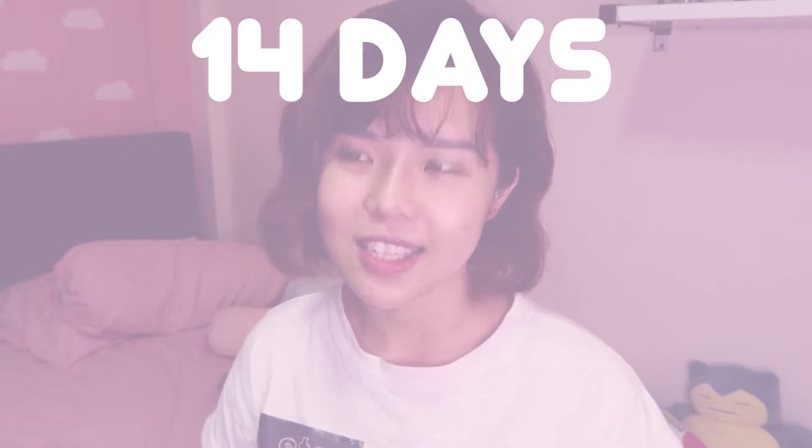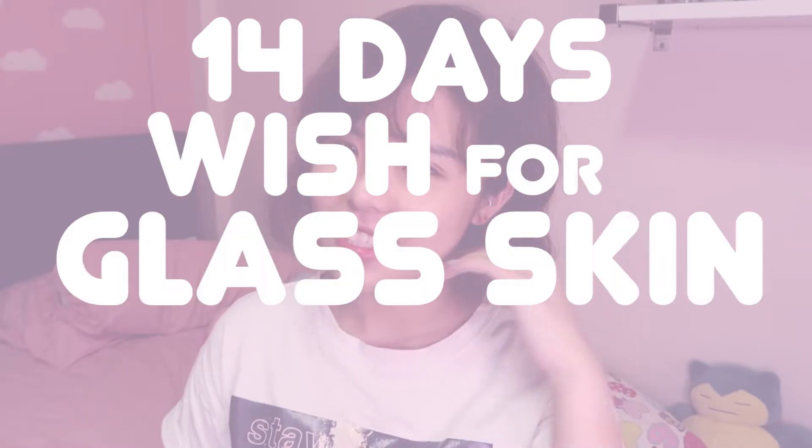Hey guys, welcome back to my channel! I'll be embarking on another 14-day skincare challenge — today's challenge is going to be the 14-day Wishtrend glass skin challenge.